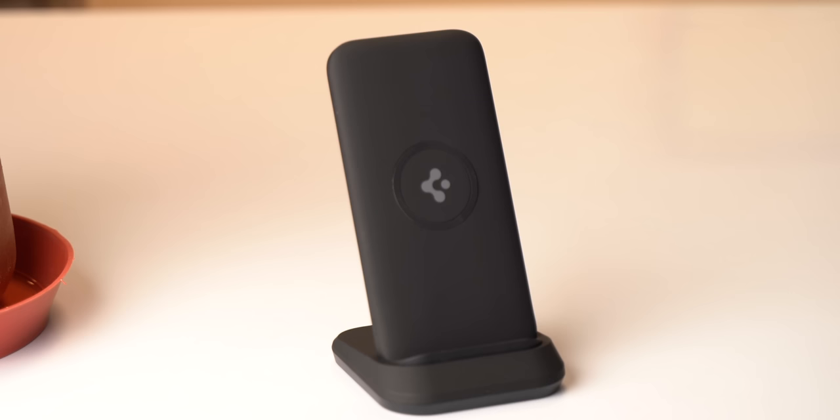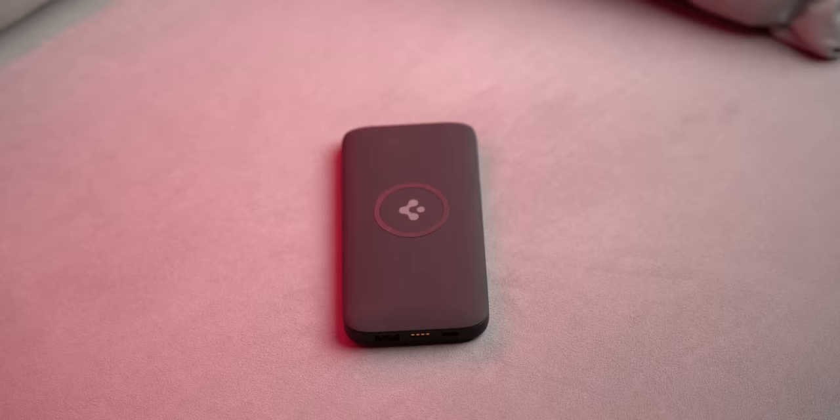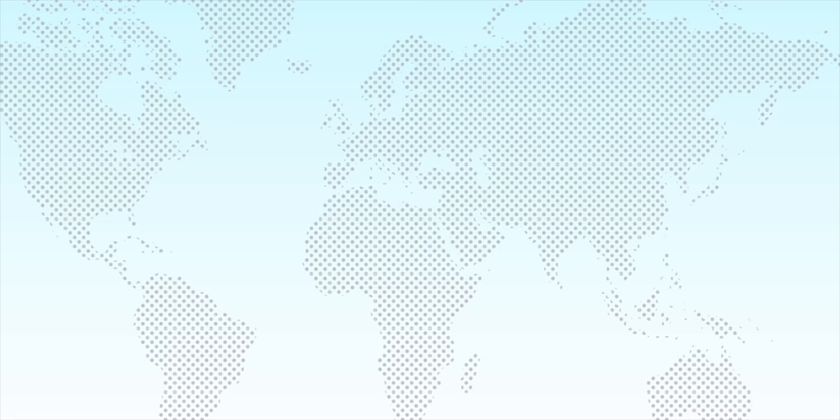This nano power bank costs Rs. 1700, so pretty good. Also, a special mention to this power bank that costs Rs. 2400, which might not be very small, but it has wireless charging support and also works as a stand — very handy indeed.